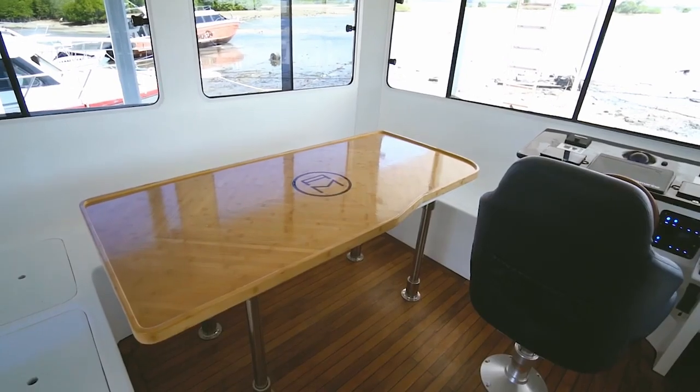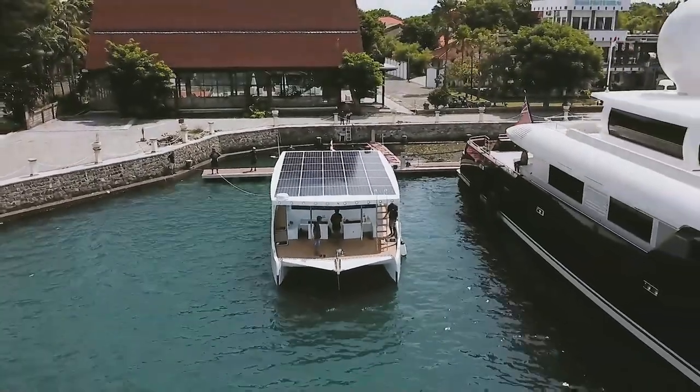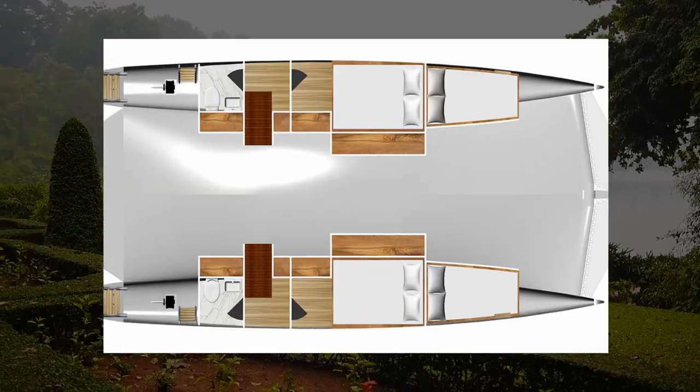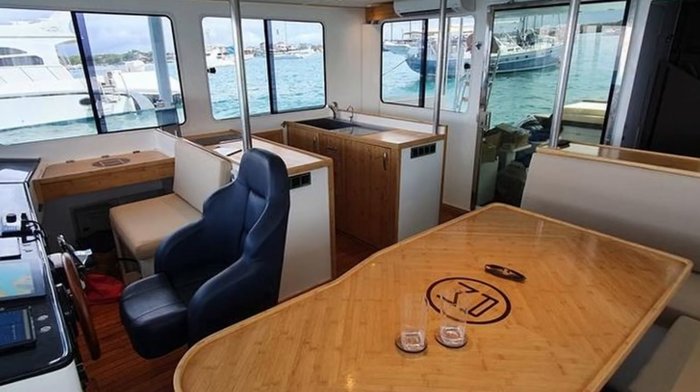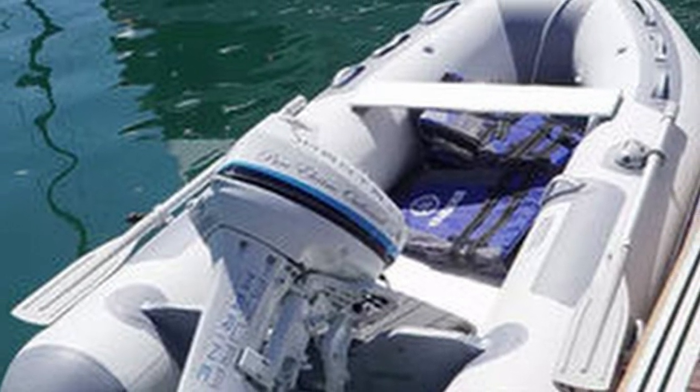The Aquanima series is available in two versions, with prices for the basic 40 series beginning at $500,000. Owners have the option of choosing the conventional version, which features four cabins for eight people, a fully equipped kitchen, dining area, and even a six-person tender that can be charged from the yacht.